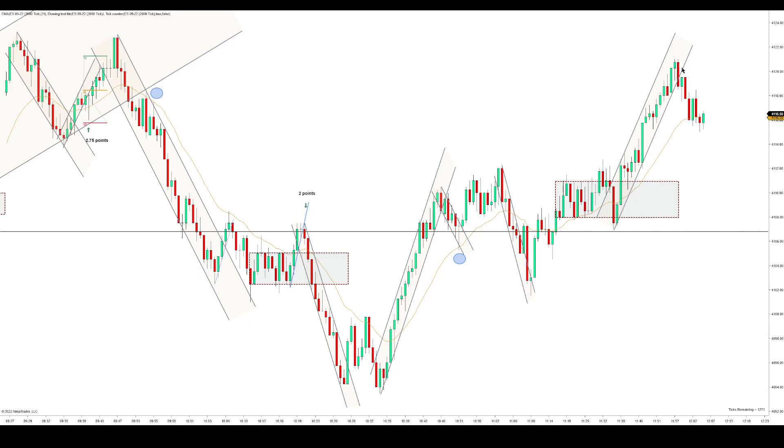Now we're in this uptrend here. Uptrend — then we have first entry long, second entry long right now. Which I guess I'll draw. Connection lost.